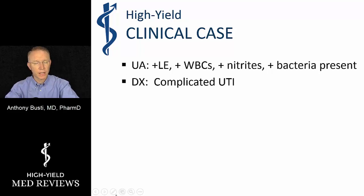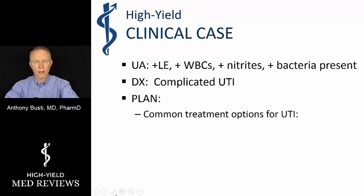This is considered a complicated UTI given the fact that she is pregnant. Now let's stop and think as we begin to contemplate what the plan is going to be for this patient, knowing that she has an allergy. We have to consider the options available for the treatment of UTI.